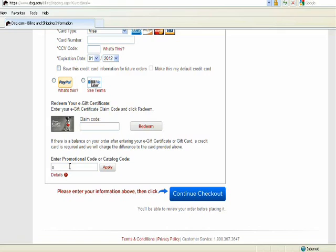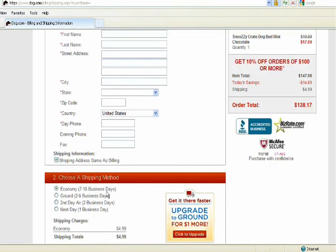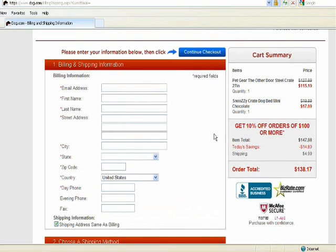It is also the page where you'll be entering the promotional code you wrote down earlier. At the very bottom of the page is the part marked promotional code and catalog code. Enter that code, which was SPDOG10, and click Apply. The website should alert you that the code is applied — as you can see, it says get 10% off orders of $100 or more, and the savings are reflected in the cart summary.